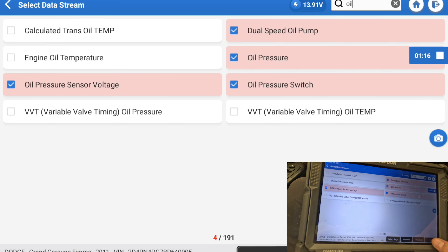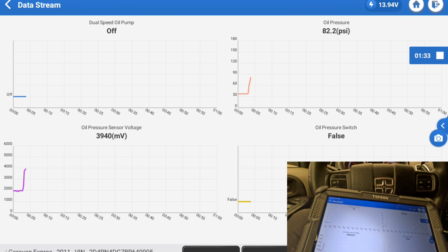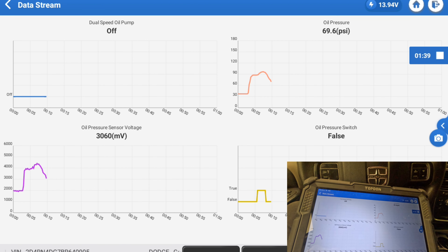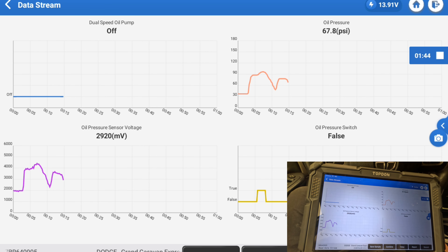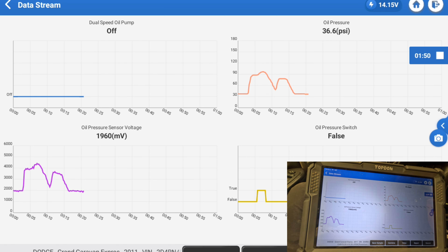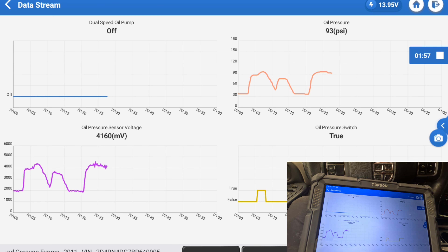Let me graph the PIDs one more time. We're at low pressure now — I'm raising the RPM. At 2000 RPM the pressure raised and goes higher. It's working as it should. Now why does it say pump off? I guess the oil pressure switch only goes on once it's on high pressure. Because right now it's at high pressure and it goes to true. I don't know why the dual speed oil pump reads off — I don't know what that means.